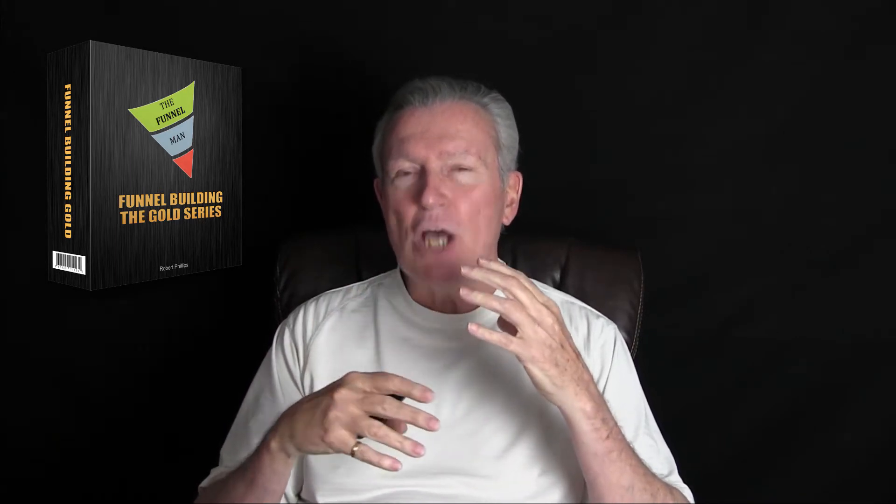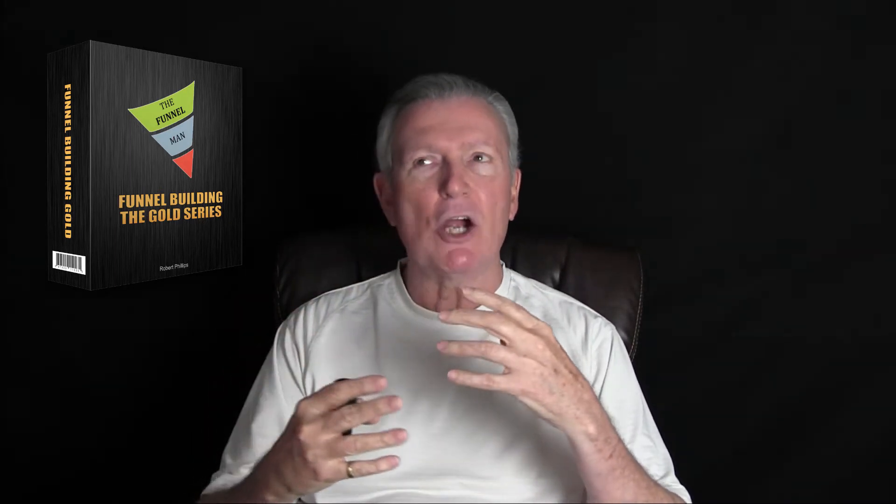Now, if you're not sure about funnels, let me tell you something about funnels. Funnels are the next up-and-coming thing. They are getting so popular for selling services and products for your business. They're absolutely phenomenal.